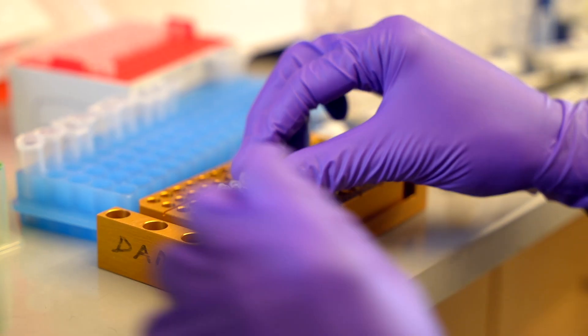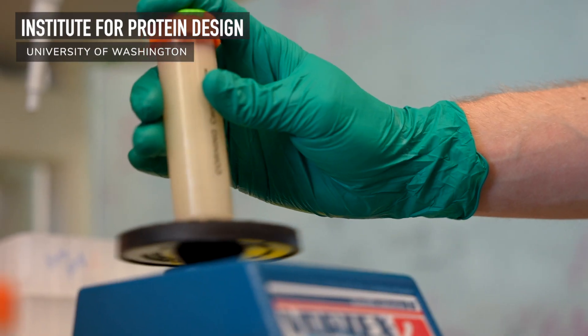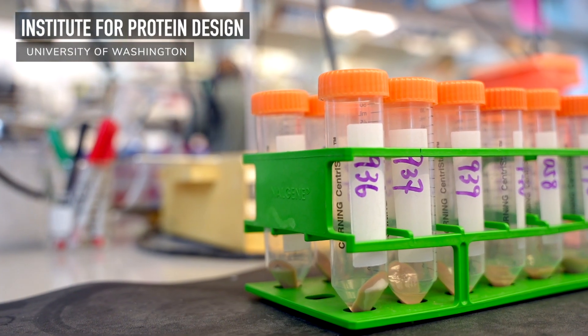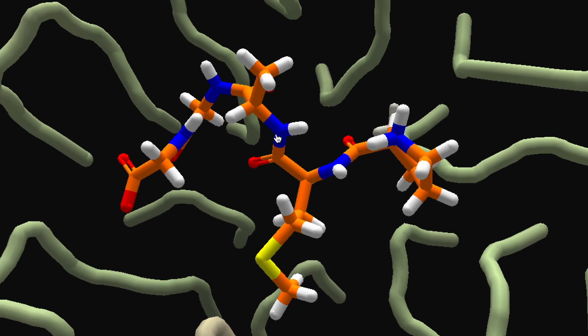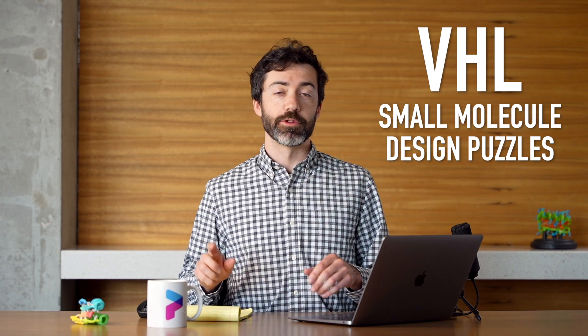Welcome to another Foldit Lab Report. I'm B Kep here at the Institute for Protein Design with my colleague Ian H. If this is your first time tuning in, we produce these videos on the first of every month to tell you more about the science behind Foldit. In the news this month, we are excited to announce that our collaborator has started making and testing, in the lab, molecules made by Foldit players. The team at Behringer Ingelheim will be making 19 small molecules based on Foldit player solutions, from the VHL small molecule design puzzles we ran late last year.